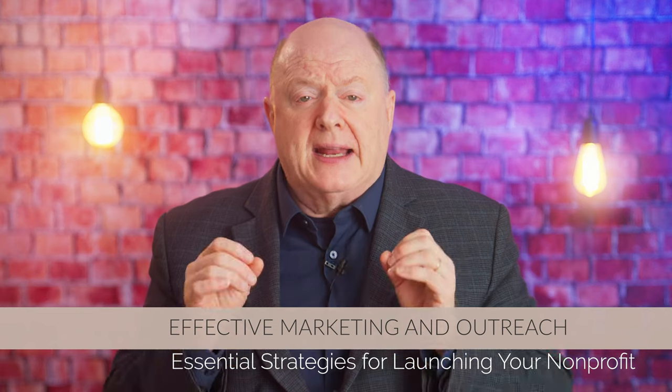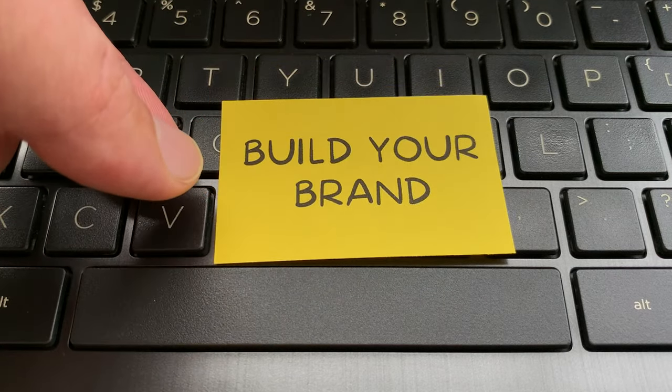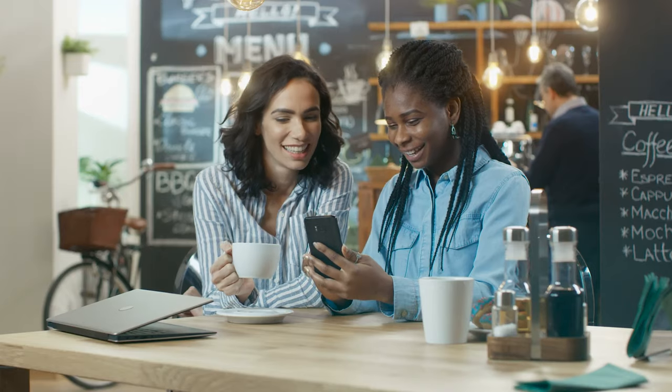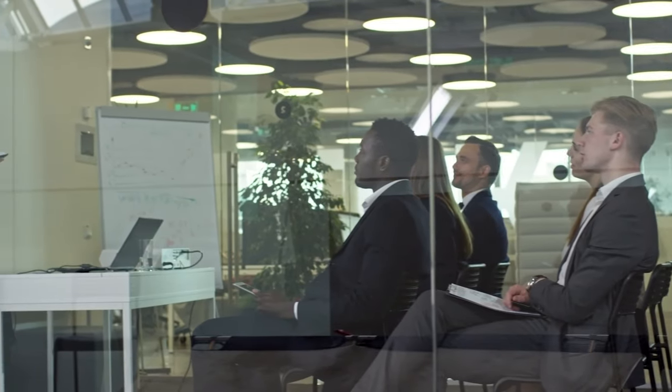Strategy number five: establish effective marketing and outreach. Develop a strong brand identity that reflects your organization's values and resonates with your target audience. Create compelling storytelling content that highlights the impact of your work and inspires people to get involved. Utilize social media and digital marketing channels to reach a wider audience and connect with potential supporters.